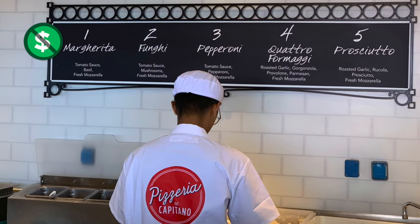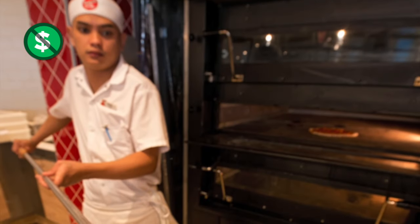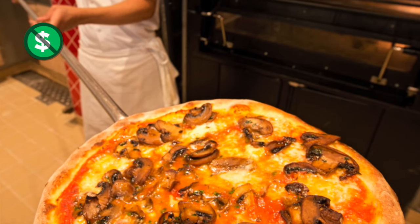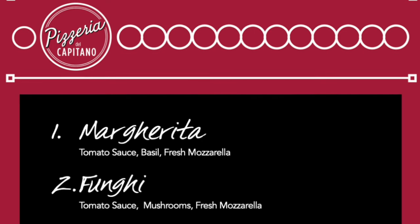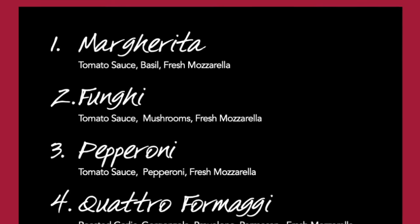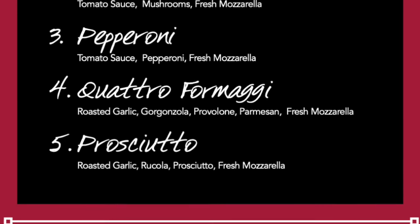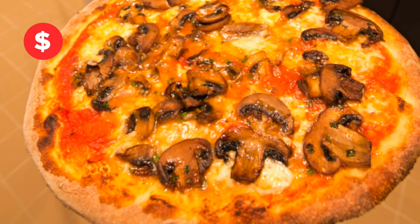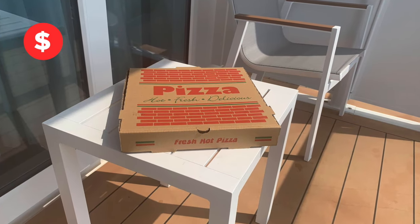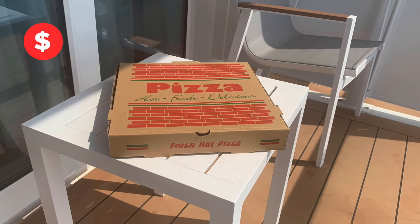The Pizzeria del Capitano is there making pizzas for you late into the night — hot and fresh pizza, your choice. Everything from the classic Margherita to pepperoni or prosciutto. These pies really hit the spot. What's better than pizza on a cruise ship? How about pizza delivered to you on a cruise ship? You can get pizza delivered right to your room — there's no charge for the pizza, but there is a delivery fee.